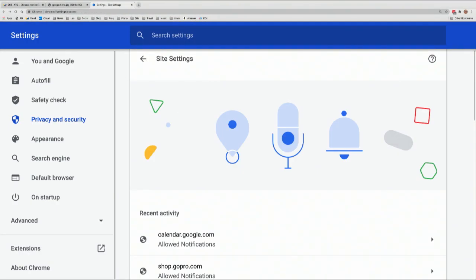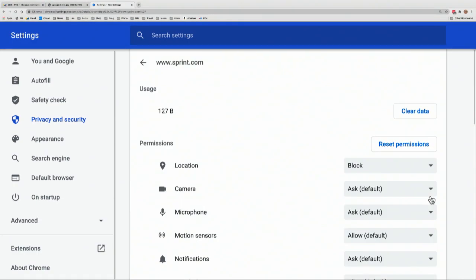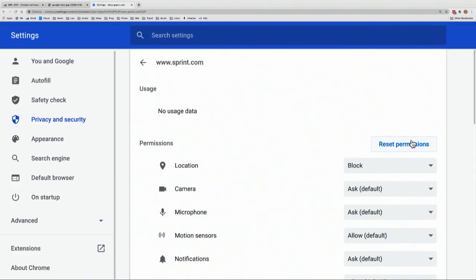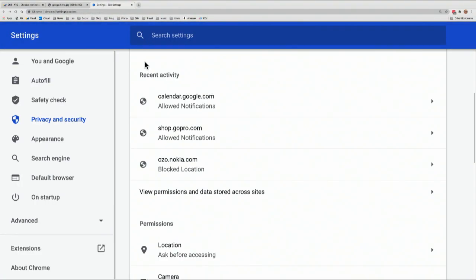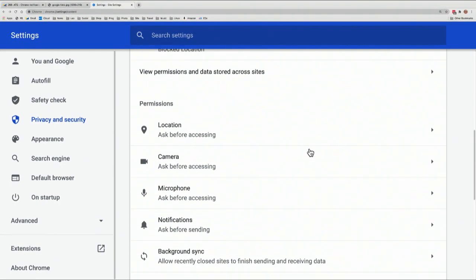I'm going to clear all of that out and do something that's going to change my life and your life. I'm just blocking location from Sprint — I might want to turn that back on, so I'll just clear the data and reset the permissions. Now the next time I go to Sprint, it'll ask for location information. But here's the thing you want to look at: these are all the permissions.